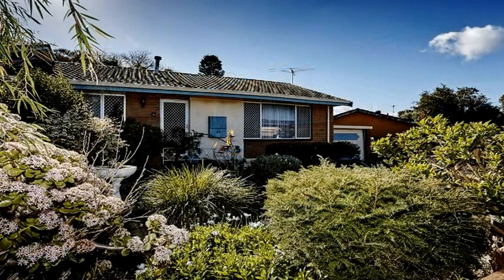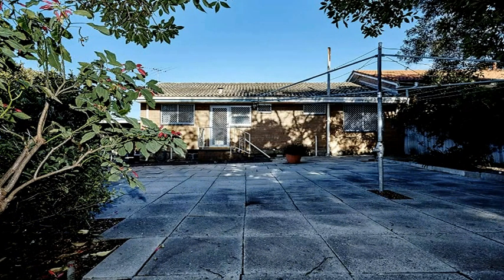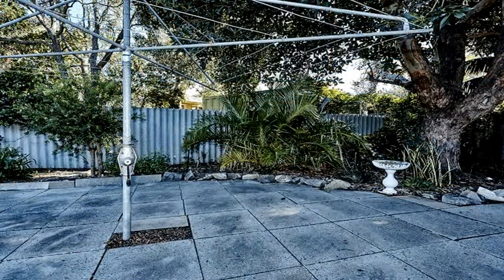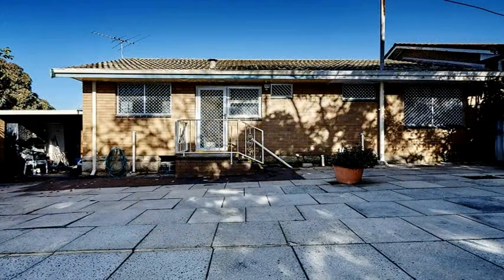With an awesome neighbourhood and convenient to all amenities, this duplex half is complete with limestone footings on approximately 460 square metres of land with 69 square metres of living.